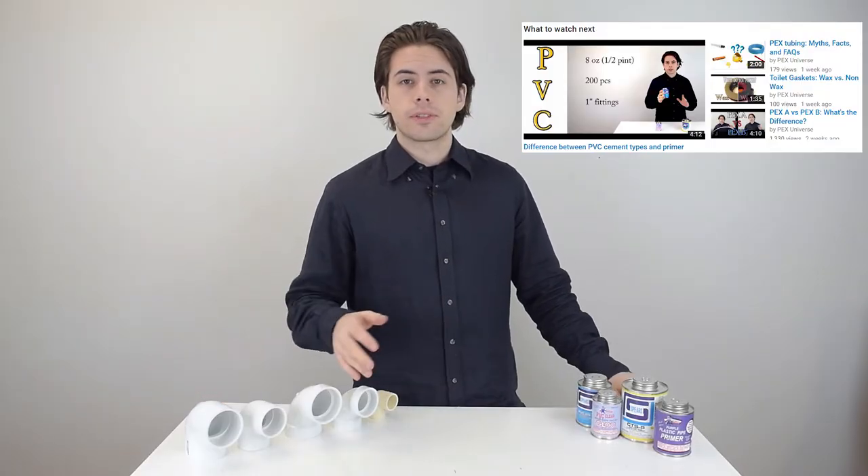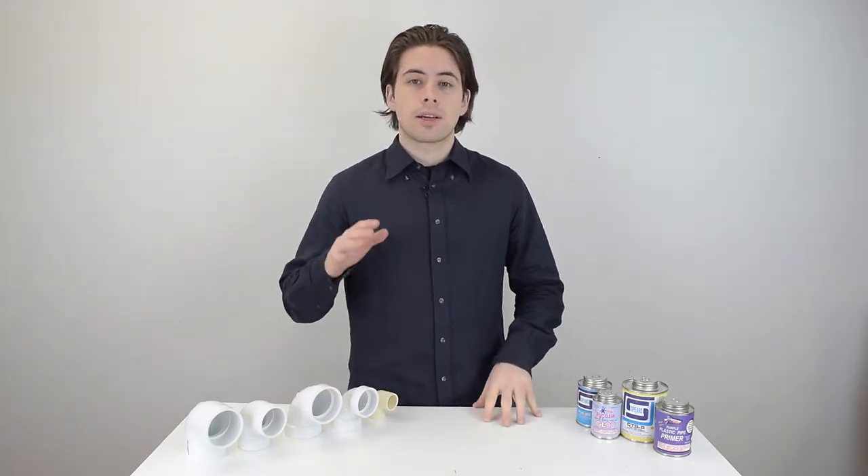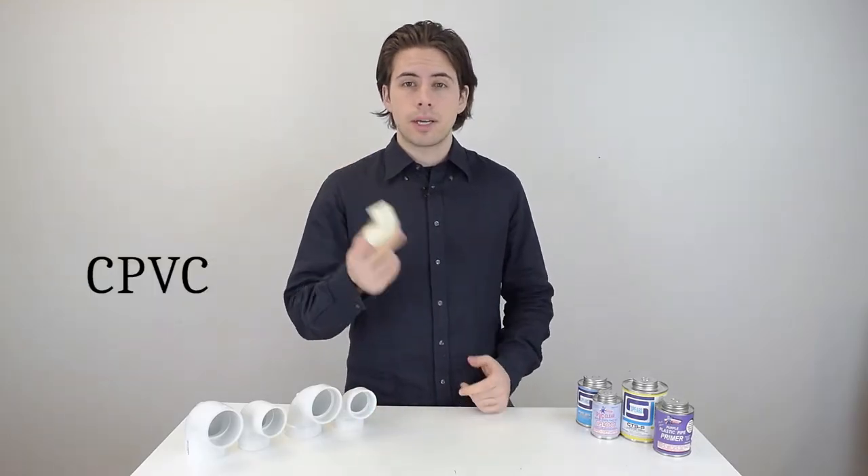In the last video I talked about the differences between all the cement options you have for connecting PVC fittings, but now I want to talk about a lot of common questions about the differences between CPVC pipe, DWV PVC, and schedule 40 and schedule 80 PVC.